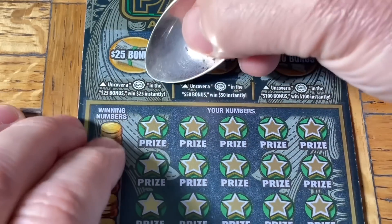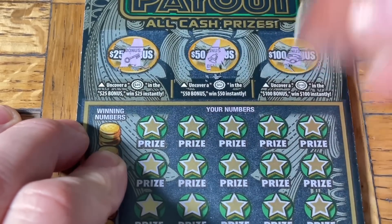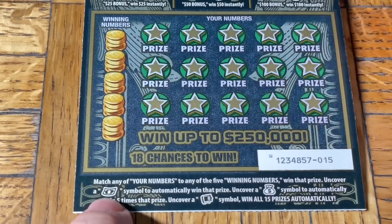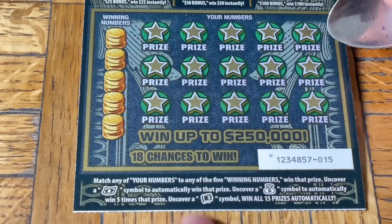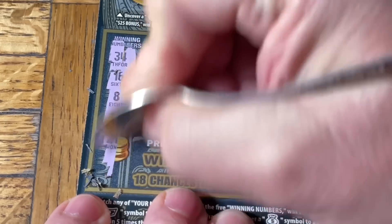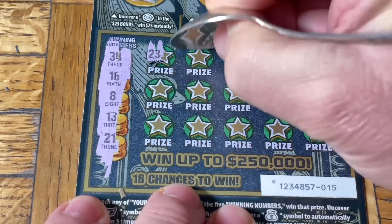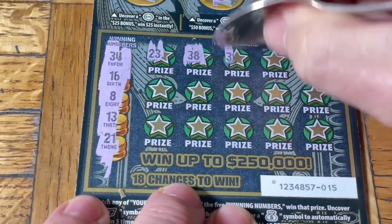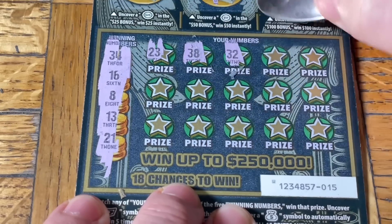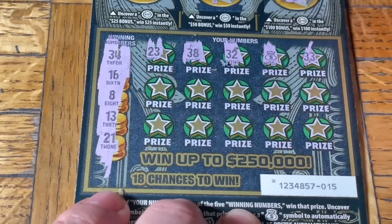Ticket 15 at the top — we're looking for one of these burst symbols: 25, 50, or 100 to win those amounts. Doesn't look like we won anything up top. In the main part, we're looking for a match. The beach towel in the wind is the auto win, the money bag is a 5x multiplier, and the vault is the win all. Come on spoon — 34, 16, 8, 13, 21. We got a money bag — that's a 5x!